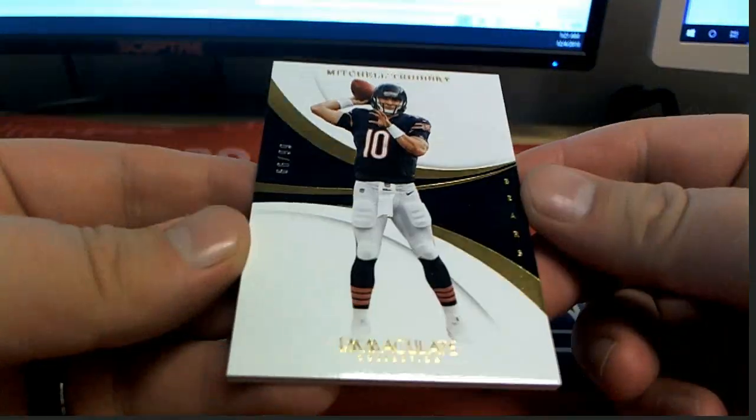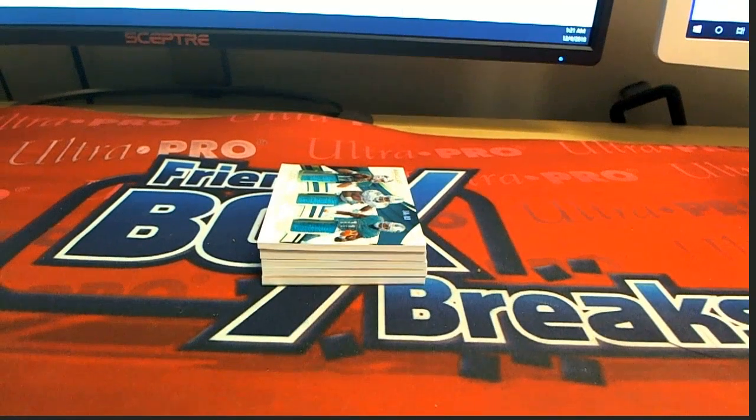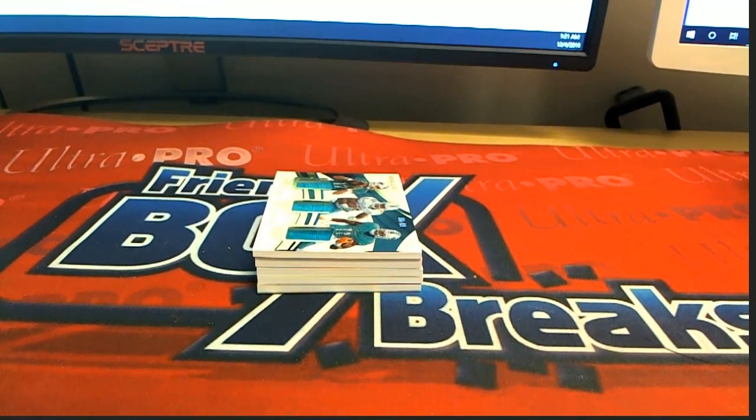Oh, Trubisky! 66 of 99. Please come back, Mitch, for the Bears. That is Markel. Here you go, Mark.